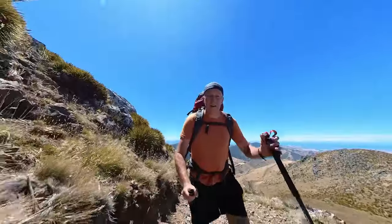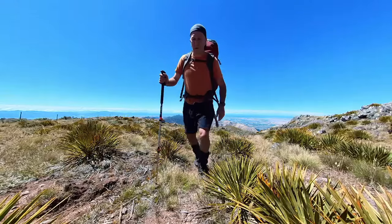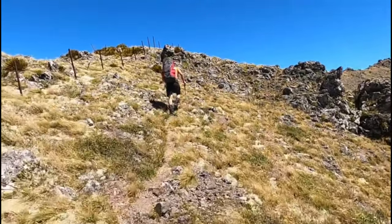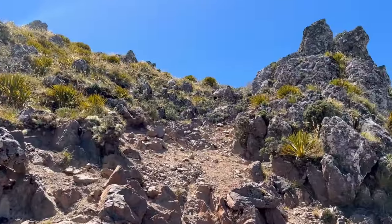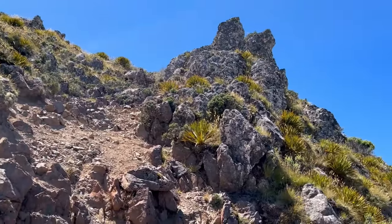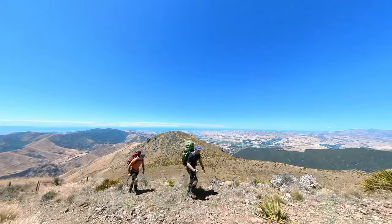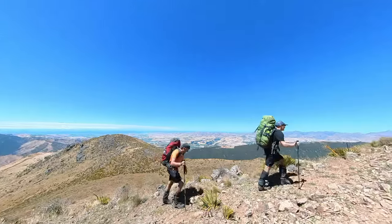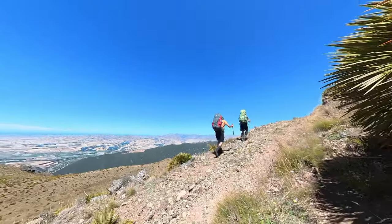The track we're heading up has now got into DOC land and it's not marked on our topo maps — it basically goes straight up the ridgeline. We're hoping it goes all the way up to the top to Blairich and it'll make life a bit easier. We're now starting to get spectacular views down towards the vineyards at the lower end of the Awateri Valley and also out to Lake Grasmere where Warren and I finished our tramp as we came round past Cape Campbell.